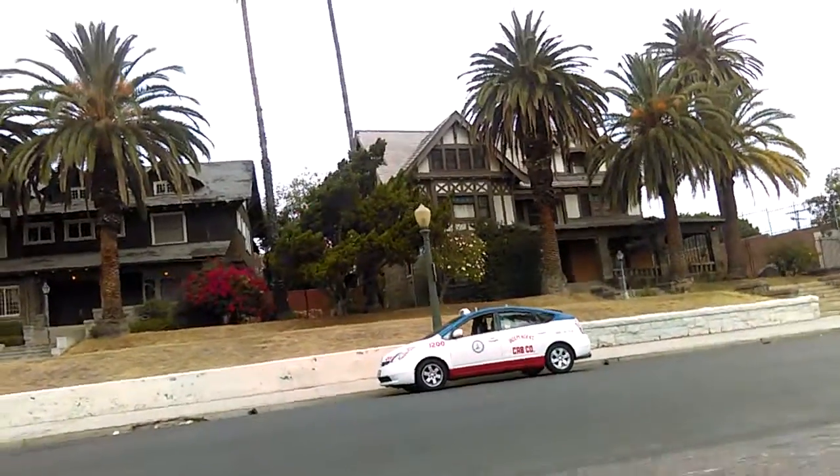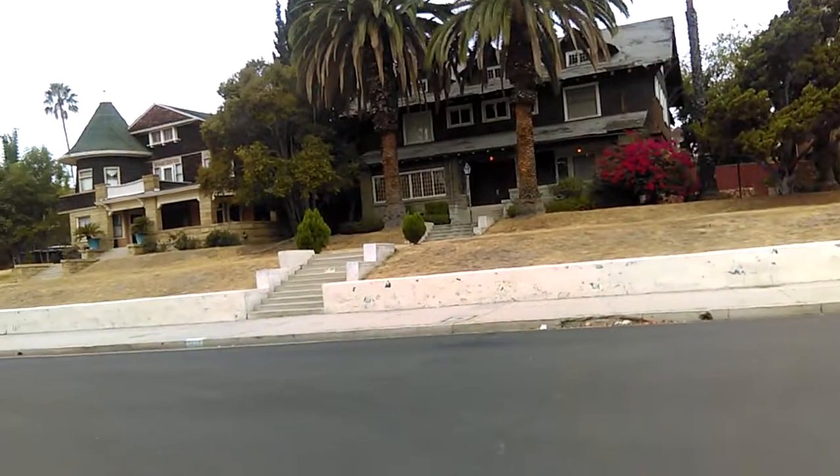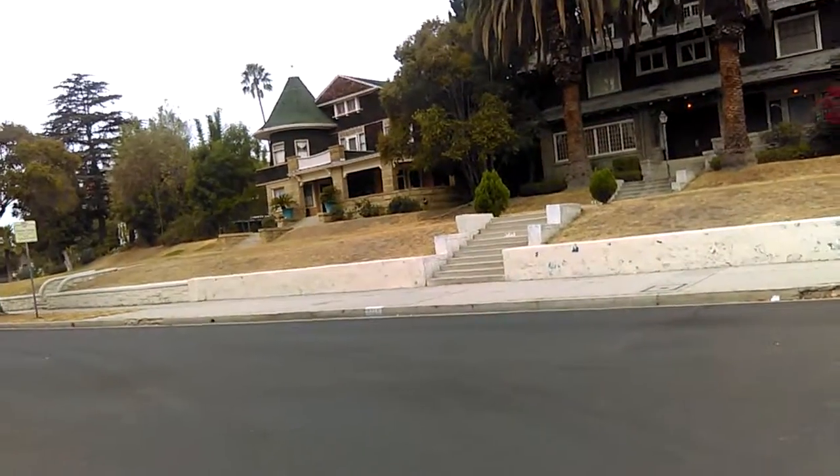I forget what kind of style of architecture these are, but these are really just classic old houses. See you later. Have fun and thanks for coming along. Bye-bye.